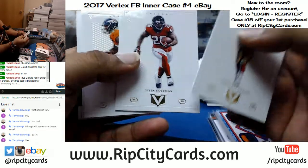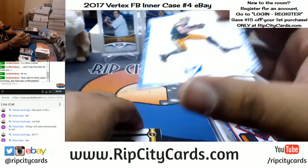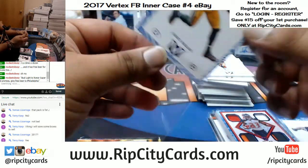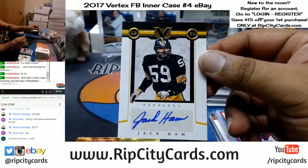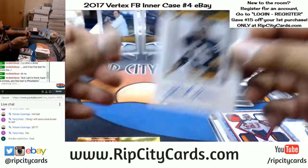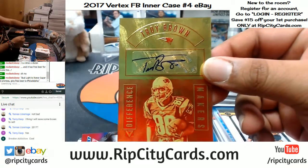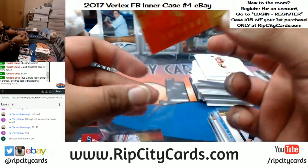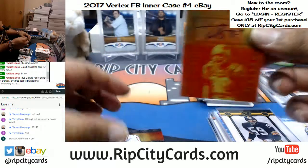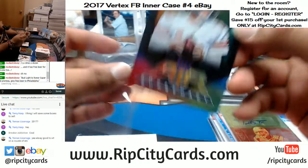Jimmy G, Tevin Coleman, Demarius Thomas, Julio Jones — 1099 Jordy Nelson, Packers. For the Steelers, Jack Ham, 1099. For the Patriots, Troy Brown — I thought that was Tom Brady for a second, I was gonna be like, damn, that's actually pretty sick. Troy Brown, number 1099 for the Patriots. And Eli Manning Air Supremacy for the Giants.